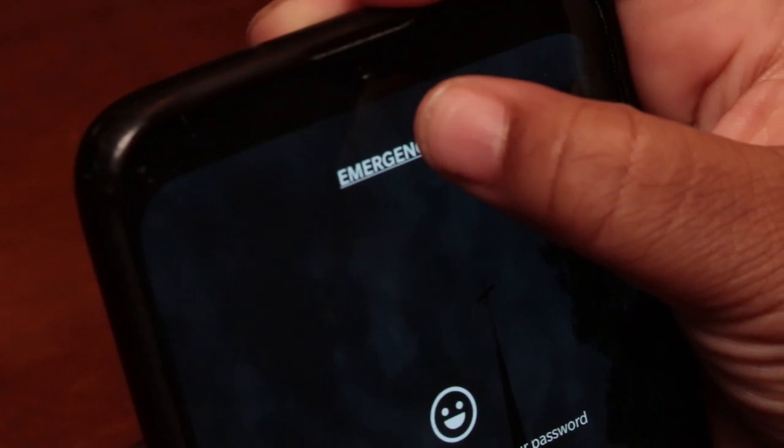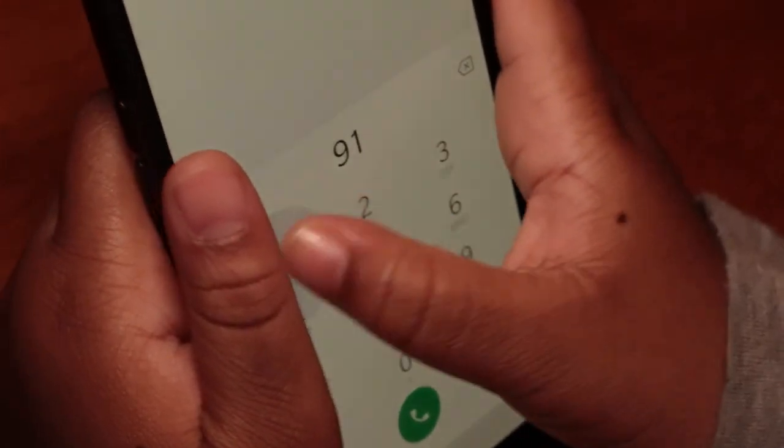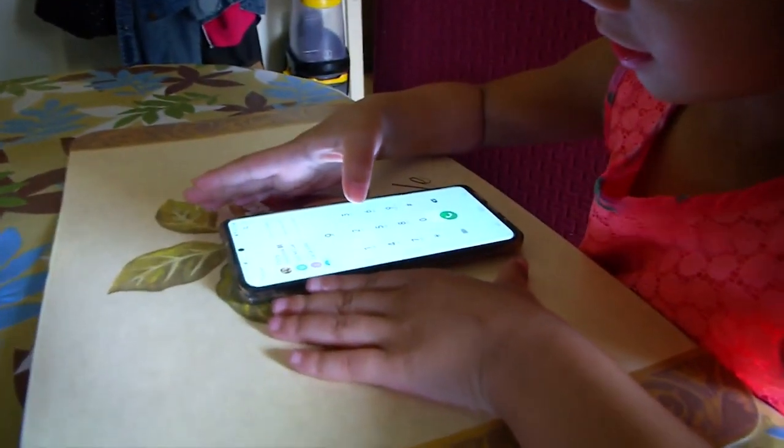No matter how you teach your child to dial 9-1-1 on your cell phone, remember to practice. The sooner the better. Kids are smarter than we give them credit for.